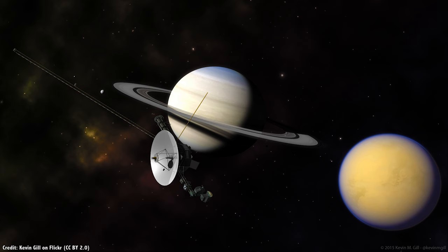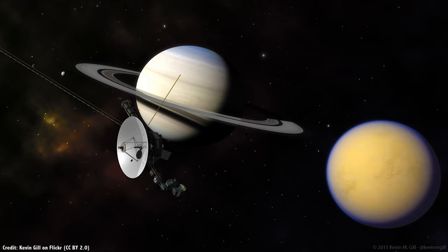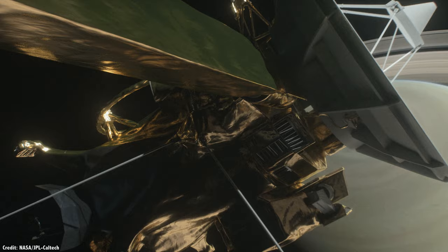With an atmosphere filled with nitrogen and containing hydrocarbons, this sounds like a potential spot to find life — maybe even life that uses an entirely different biology than Earth life. How habitable is Titan?